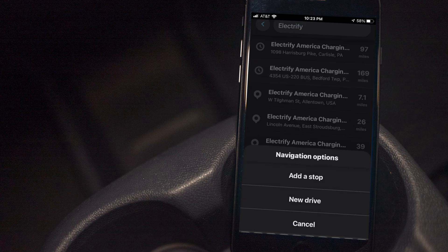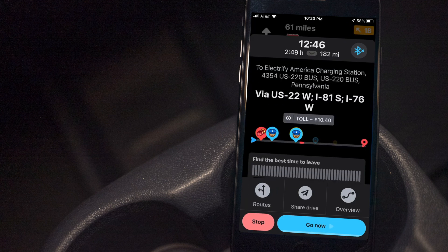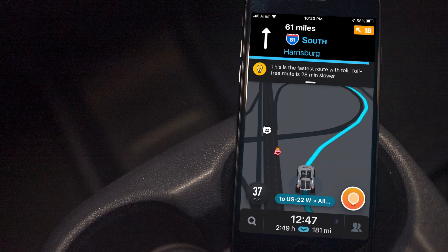As I got close to that first charger, since I had the plan on paper and in my head, I knew I only needed to charge about 10 minutes there. If my efficiency was good enough, I could skip it and go to the second one. My efficiency was trending higher, so I put the second charger into Waze and just went there instead.